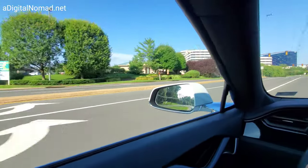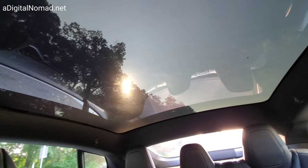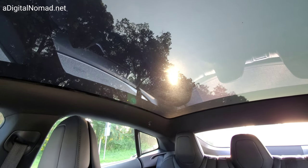You can better see the all-glass roof here. I wonder about getting sunburned though over time on a long car trip.